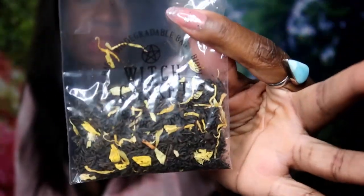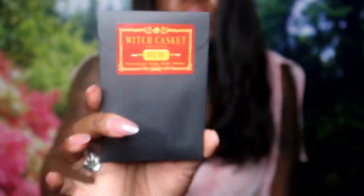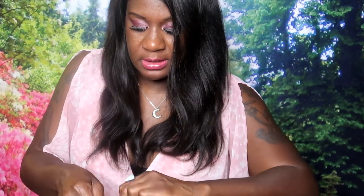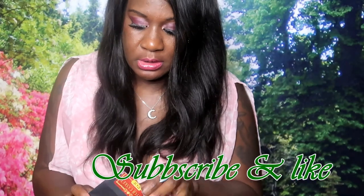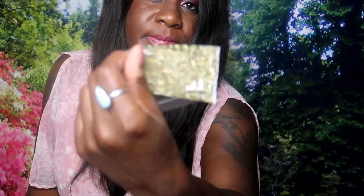Then we have another small bag and it says 'rue' - it says mental strength, healing, health, and protection. I'm guessing this is just an herb you can add. Yep, that's rue - oh, that's kind of strong!